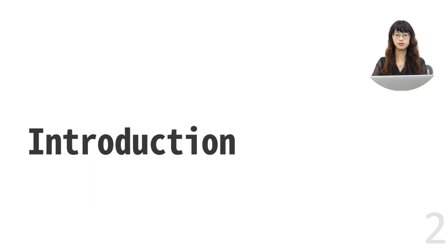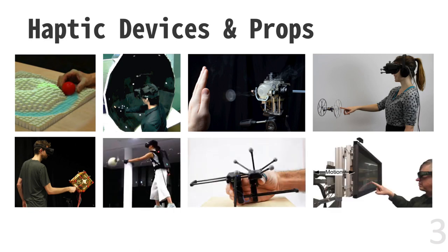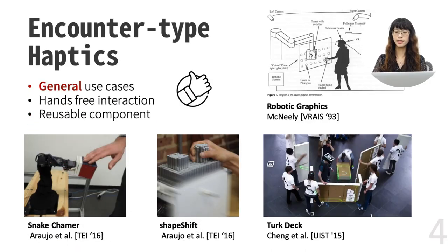Let's start with why we do this work. Researchers have proposed different haptic approaches to improve immersion in virtual reality. Some of them present physical geometries, some simulate textures, and some provide force feedback. However, most of these devices are specialized for limited use cases. In order to provide haptic feedback in more general cases, encounter-type haptics were first proposed in 1993 in the work Robotic Graphics. This approach often includes robots or humans that carry interactive devices to the right place at the right moment. It also enables hands-free interactions and can reuse single physical devices as several virtual objects.